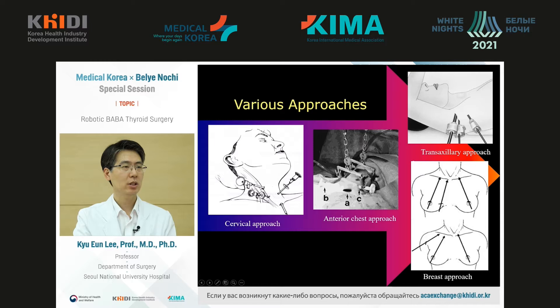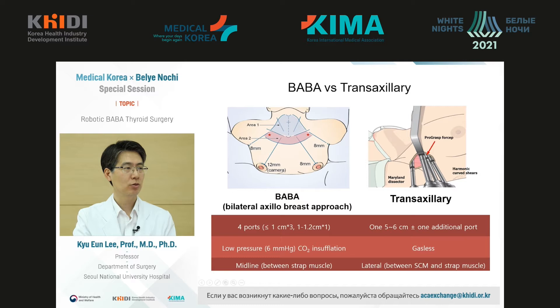There are several types of oncoplastic thyroid interventions. In Seoul National University Hospital, we use a chest approach. This method is called BABA — bilateral axillary breast approach — when both the axillary breast and both areola regions are involved. In this case, we use four ports and low-pressure CO2.